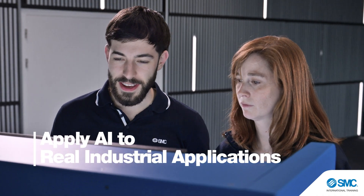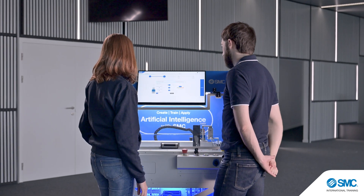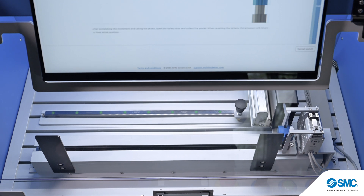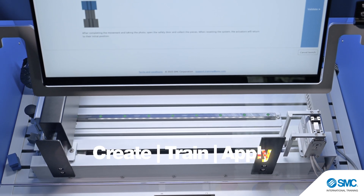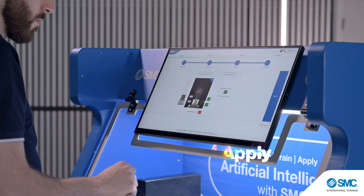With the AIT400, students can create, train, and deploy AI models in real industrial applications, such as machine vision recognition applications, acceleration predictions, outcome classifications, vision-based validations, and predictive maintenance applications.